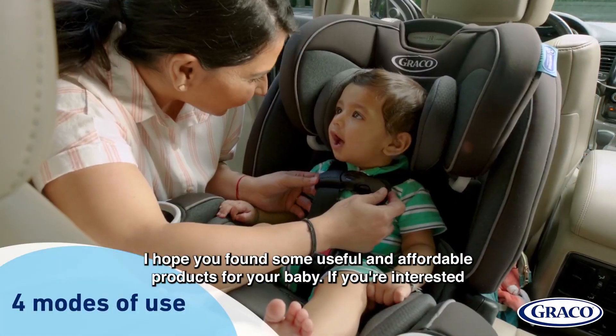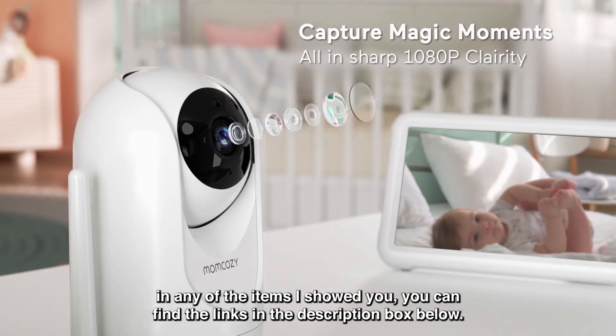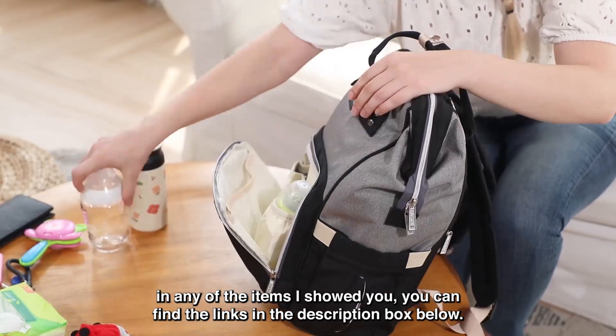I hope you found some useful and affordable products for your baby. If you're interested in any of the items I showed you, you can find the links in the description box below.